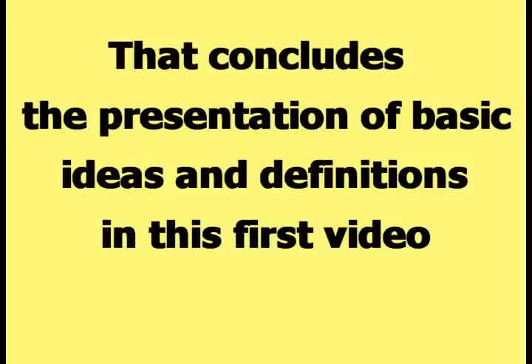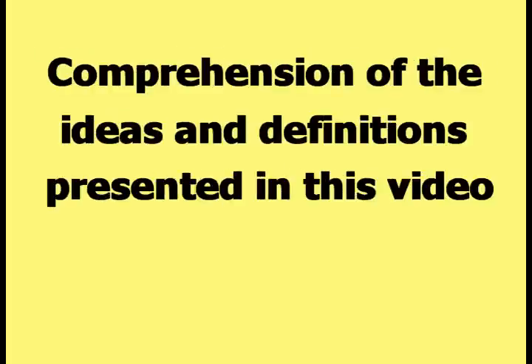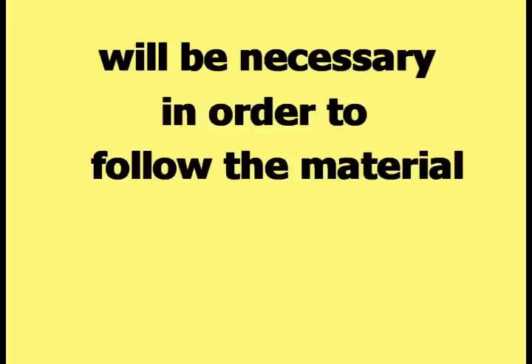That concludes the presentation of basic ideas and definitions in this first video in the series titled Knowledge of Science Can Be Useful to a Kung Fu Man. Comprehension of the ideas and definitions presented in this video will be necessary in order to follow the material that will be presented in the remaining videos of this series.